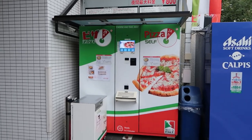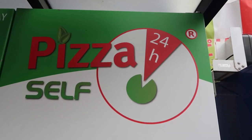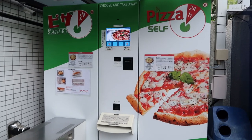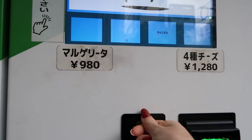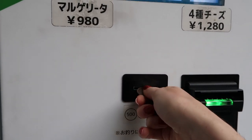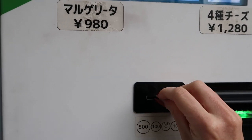If there just happens to be another vending machine located in Japan, please leave one in the comments. But as far as I know, this is the only one to exist, which makes it that much more special. Vending machine culture in Japan just might be one of my favorite things to explore and try — it makes everything so convenient and there's always something interesting to find.